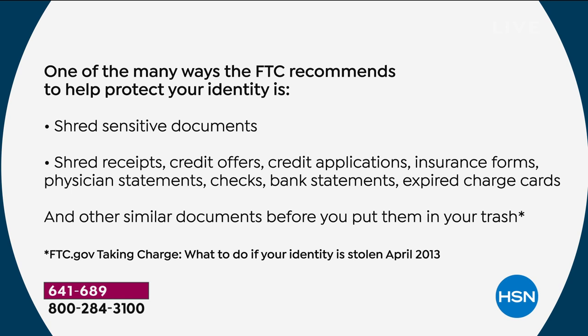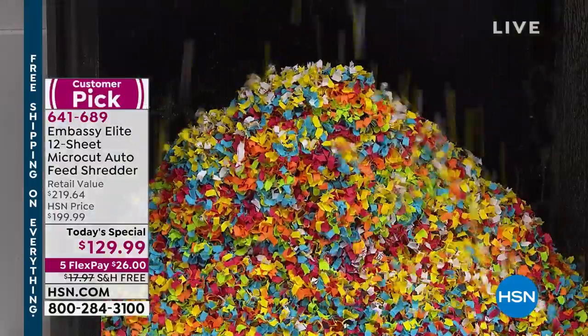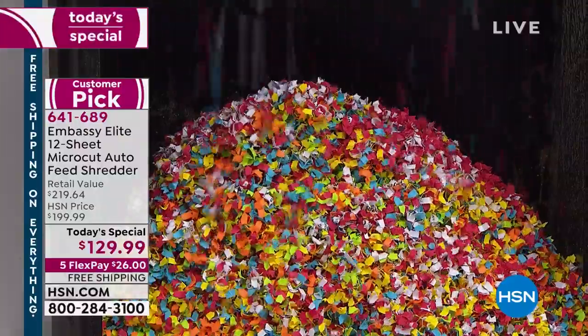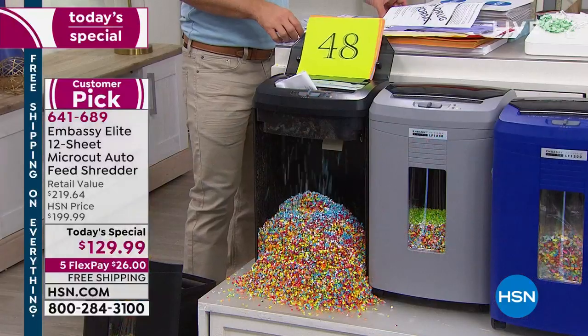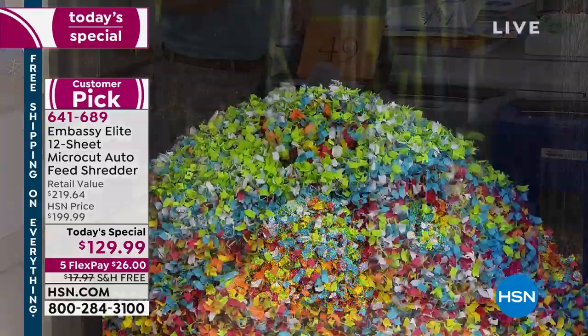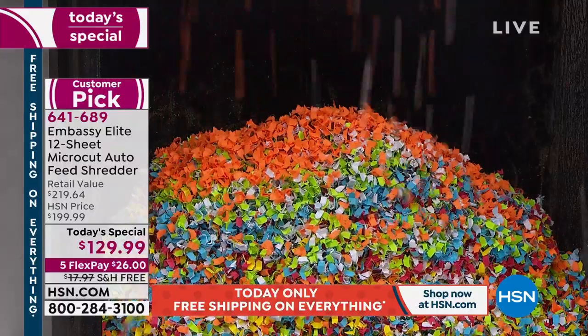Look at this list — charge receipts, credit offers, credit applications, canceled checks, insurance forms. Sometimes it's medical records, divorce papers, mortgage papers, legal contracts — and we hold onto them, but that pile gets bigger and bigger. A lot of people have turned our Embassy shredders into customer picks because they find it cathartic, like shredding therapy. But more importantly, when I walk over to my shredder, I don't want to worry about a paper jam. This one can go through the paces — it has to be our most powerful shredder ever.